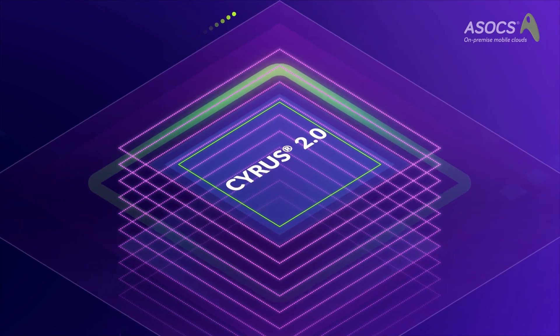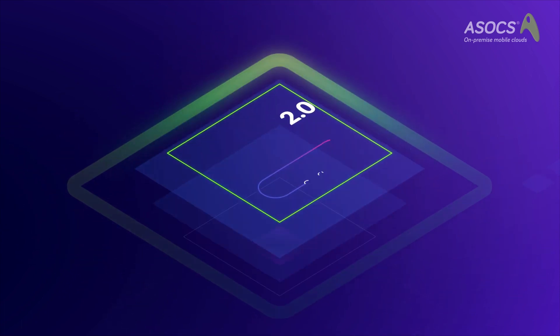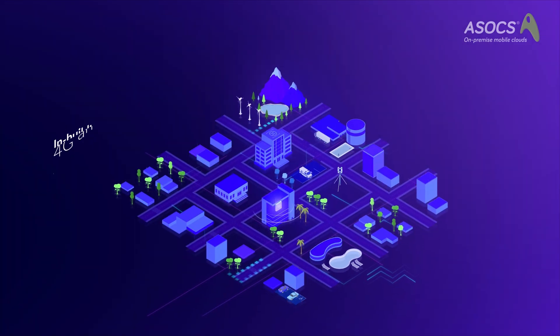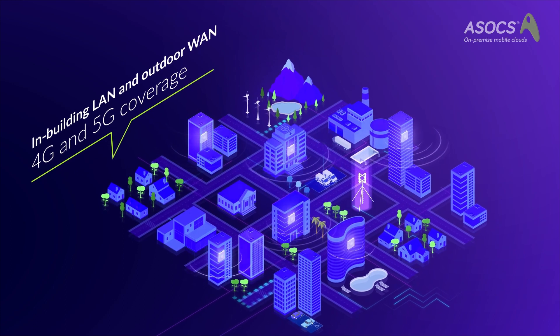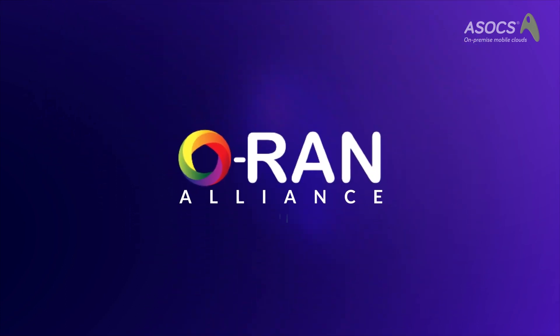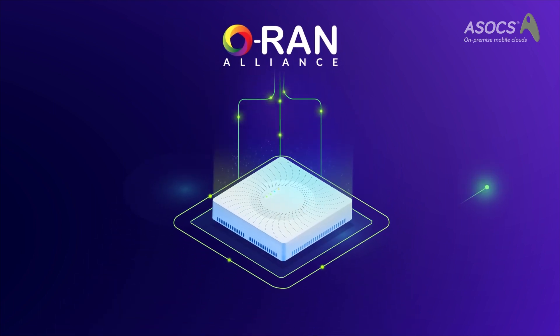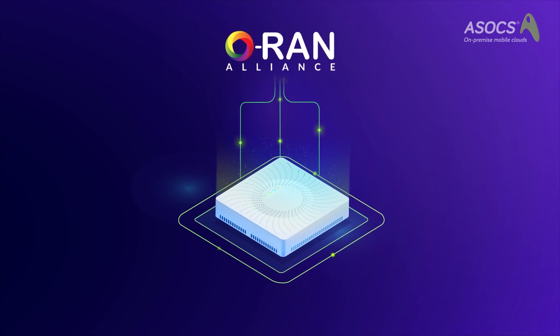Introducing Cyrus 2.0, an all-software 4G and 5G virtual RAN solution. Cyrus 2.0 delivers both 4G and 5G connectivity for LAN and WAN networks. It is the first solution to fully support ORAN 7.2, allowing you to connect to any radio access network supporting ORAN 7.2.